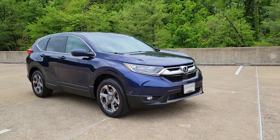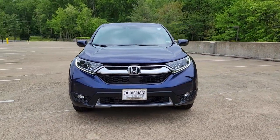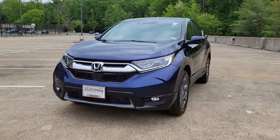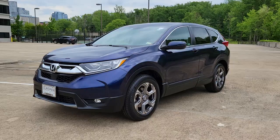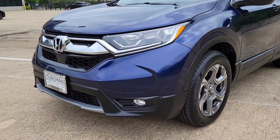Look no further than the 2019 Honda CR-V. This vehicle is an outstanding buy with fewer than 25,000 miles on the odometer. You'll love the high-end feel and powerful performance of this sleek CR-V.